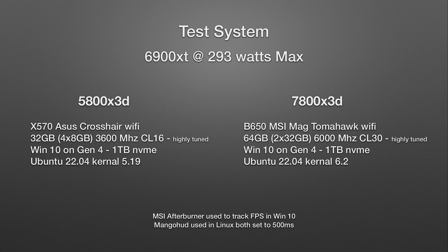For the 7800X3D we've got the MSI B650 MAG Tomahawk Wi-Fi with two sticks of 32GB for 64GB total at 6000 MT/s CL30, highly tuned using Buildzoid's DDR5 stable high-performance timings. If you saw the last video, there was a problem with kernel 5.19 overheating one of the components — it could have been a VRM or the chipset. Updating to kernel 6.2 fixed that without any problems.